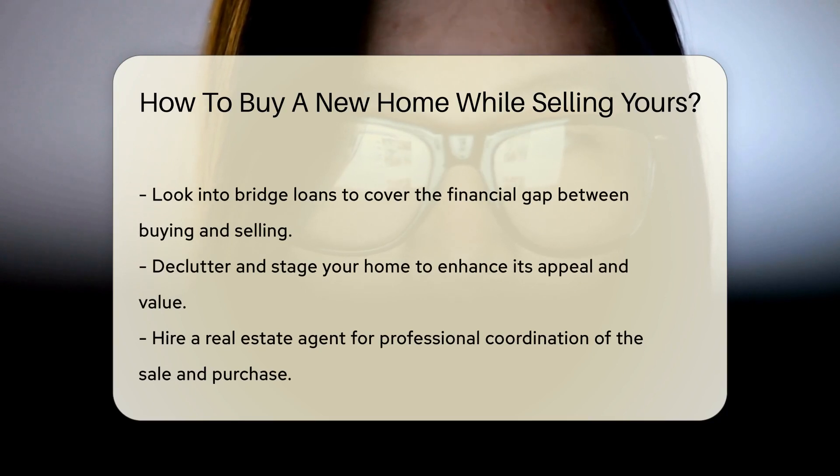Next, get a market analysis. This will help you understand the value of your current home. Knowledge is power, and power is profit.